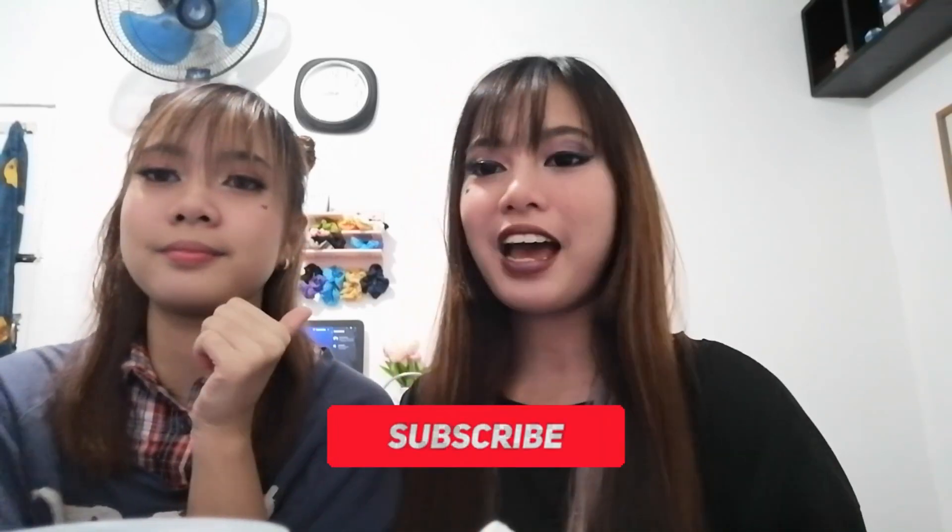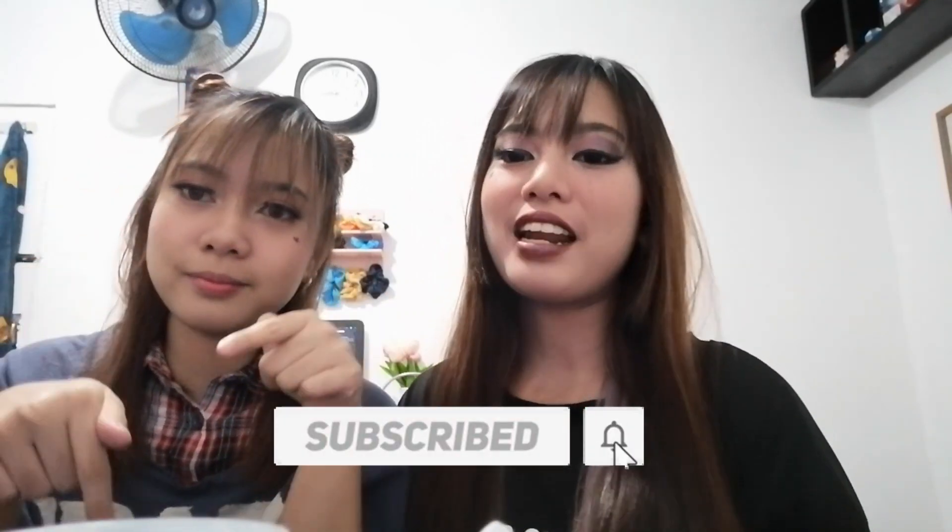So ito na natapos na namin ang aming make-up na e-girl. Siya yung pink soft e-girl, at ako naman yung dark e-girl — basta hindi soft. Sana nagustuhan niyo yung video ko after a long, long day. So ito lang muna nakayang i-vlog, sana magustuhan niyo. Don't forget to like, subscribe, and hit the notification bell para ma-update kayo sa susunod na video. Bye!